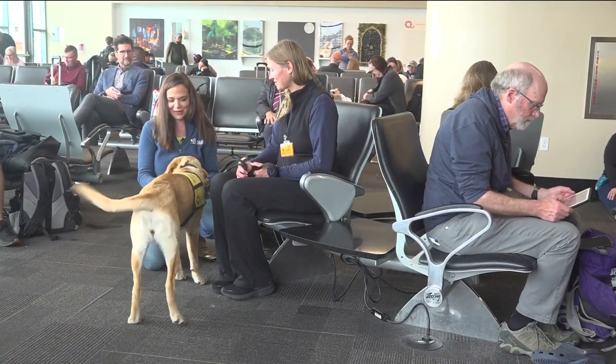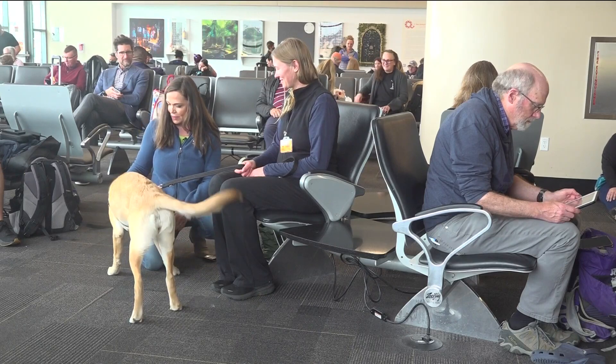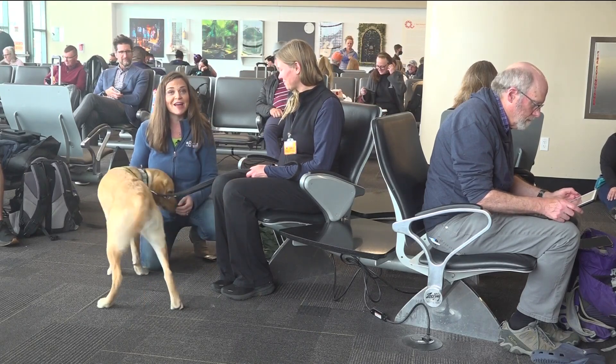Inside Terminal 2 at the San Diego International Airport, it's pretty busy for a Monday morning, but it's the perfect environment for puppies like Taffy from Guide Dogs of America to get their training on how to go through an airport.